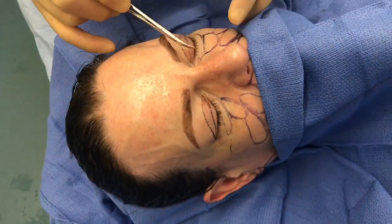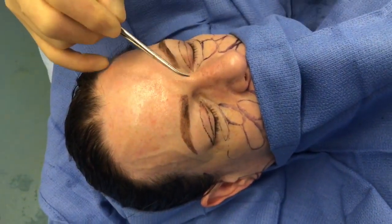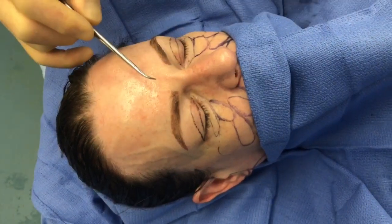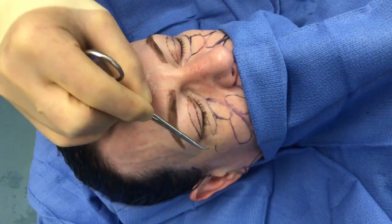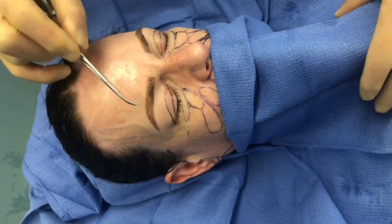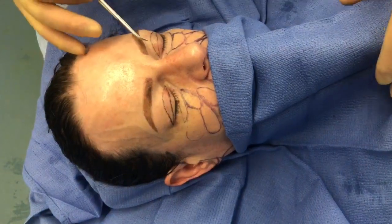We will be doing different things on each side based on what she needs, because it's different on each side. She's asymmetric like everyone is, and I think that this should be a terrific plan for her upper face. Then we move to her lower face — the neck is a priority — and I think it'll be an awesome plan for her.